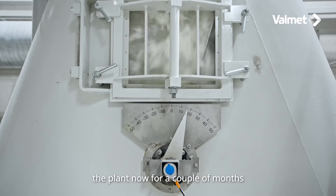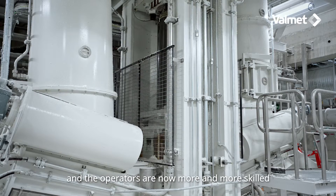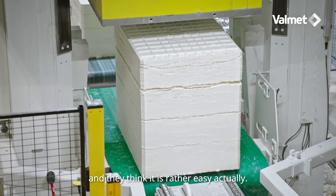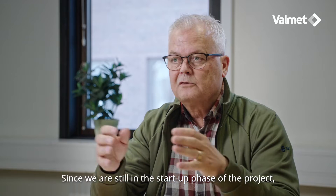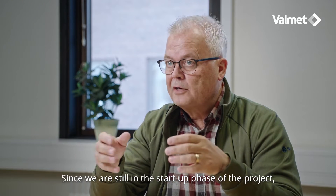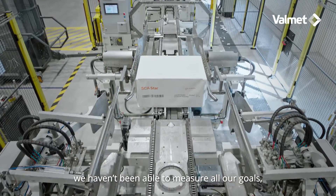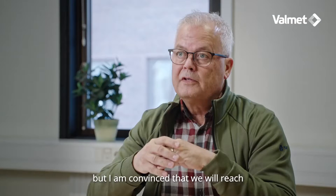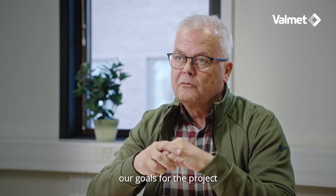We have been running the plant now for a couple of months, and the operators are now more and more skilled to start and stop. They think it is rather easy, actually. Since we are still in the startup phase, we haven't been able to measure all our goals, but I am convinced that we will reach our goals for the product.